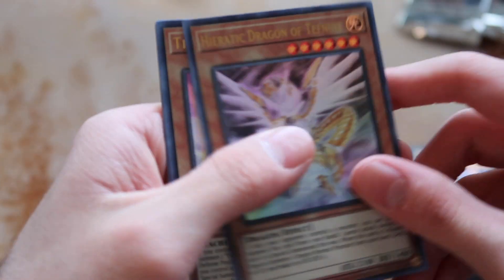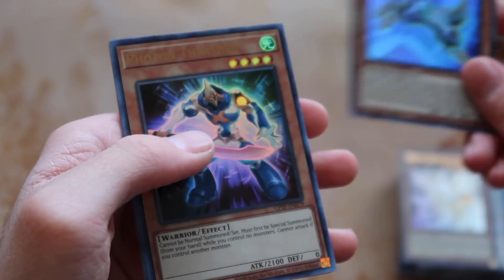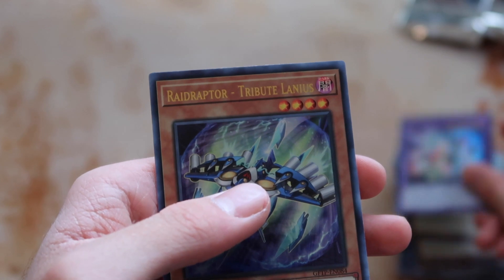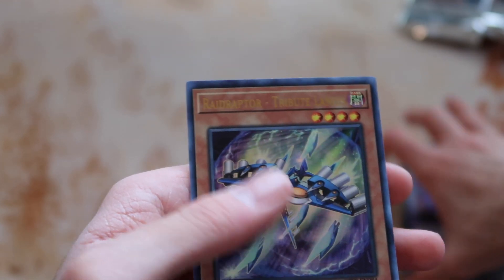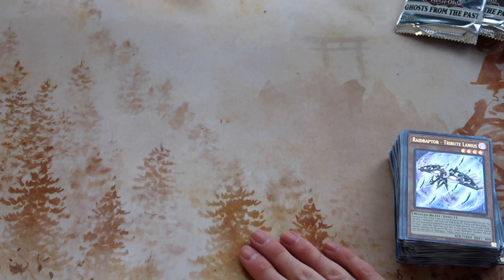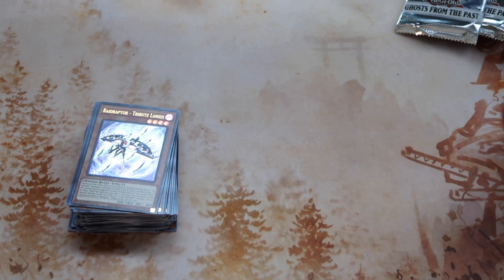Alright, last pack! Last pack of the deliciousness that is Ghost from the Past — can we pull a ghost rare? Tifknewit, Regulator, Photon Thrasher, Mythrilium, and Raid Raptor Tribute Lanius. Can't remember if this was sought after or not, but on that note — alas, we are ghost rare-less. But we got some other really cool stuff in my opinion!